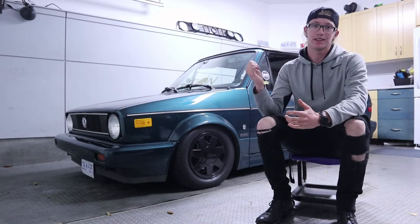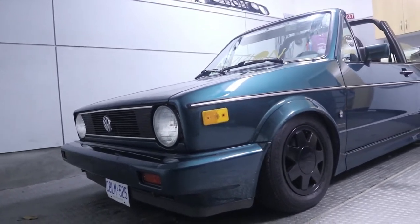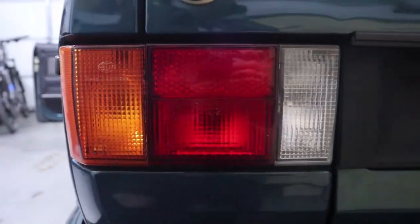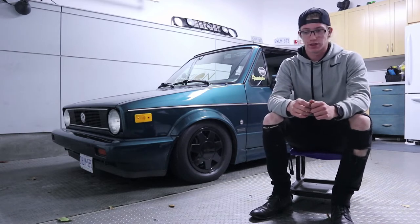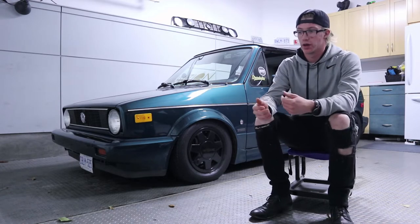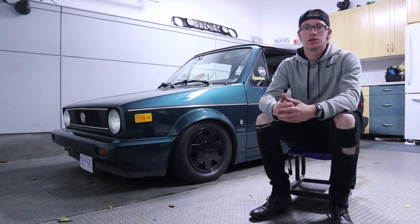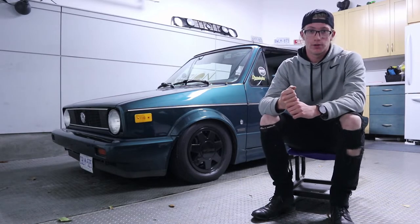Hi guys, my name is Dylan and this is my 1992 Volkswagen Golf Cabriolet. I bought this car back in March of 2017. I was looking for a project car, wasn't really sure what I wanted, but I wanted something a bit older so not so much electronics to deal with, and I came across this — it was in Kitchener, so I went to pick it up.